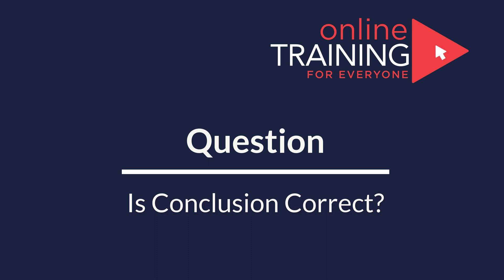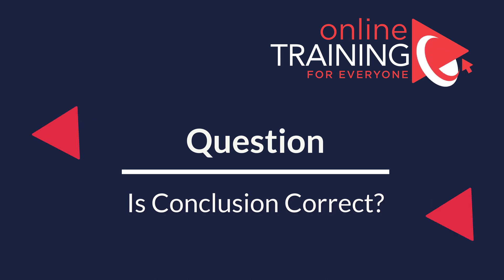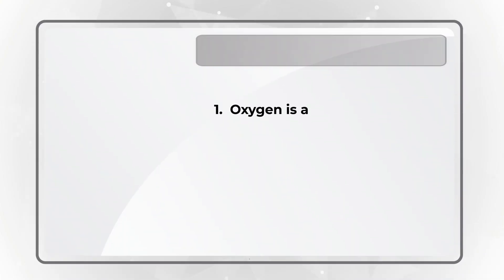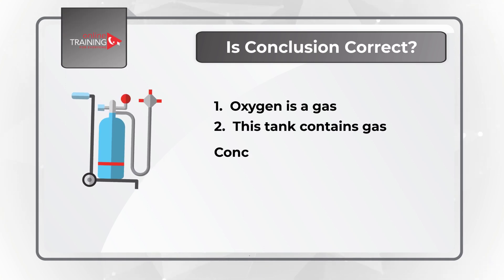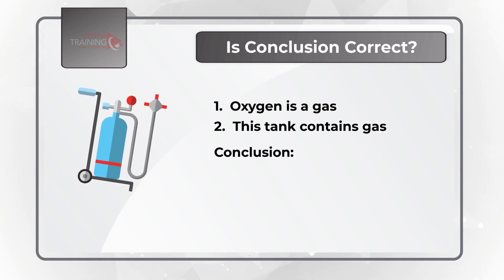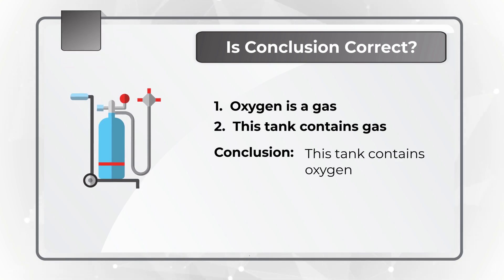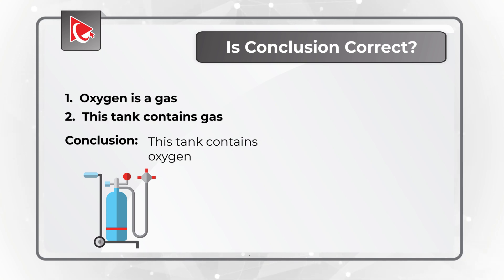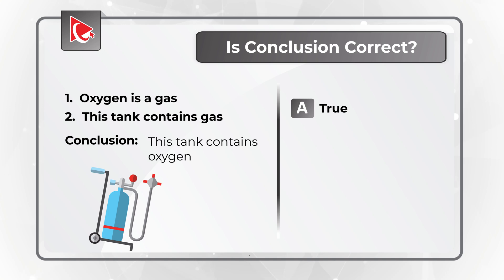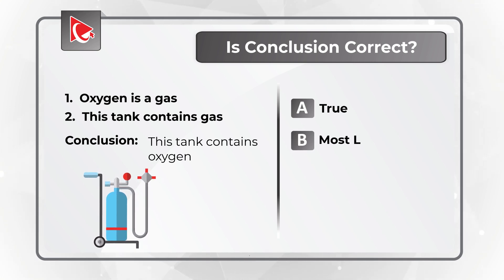Let's look at a question where you need to come up with a logical conclusion. Oxygen is a gas. This thing contains gas. The conclusion drawn is that this thing contains oxygen. You need to determine if this conclusion is correct. Your choices are: choice A, true; choice B, most likely true; choice C, false; and choice D, cannot determine.